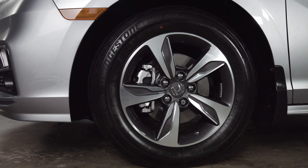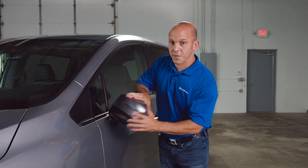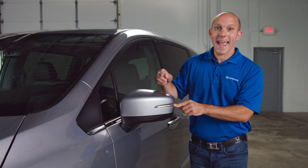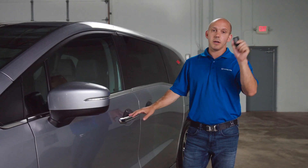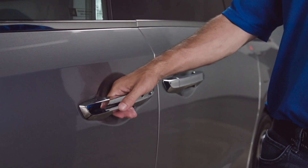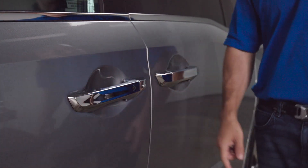Coming around to the side, Honda put these beautiful 18-inch alloy wheels, side mirrors that fold forward and backward. They also have a turn signal built-in and a blind-side indicator in the mirror. You could unlock the doors using the Honda key fob, or you can keep the key fob in your pocket — just grab the door handle and it automatically unlocks. And when you're ready to leave, all you have to do is press this little black button to lock the doors.